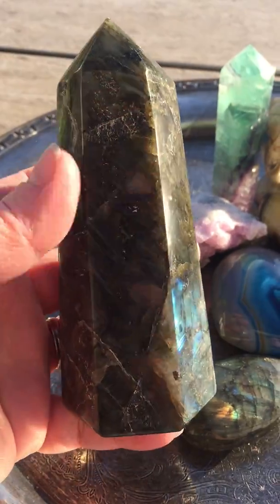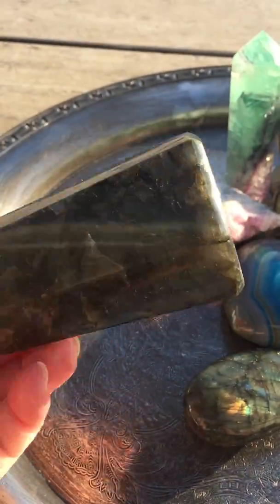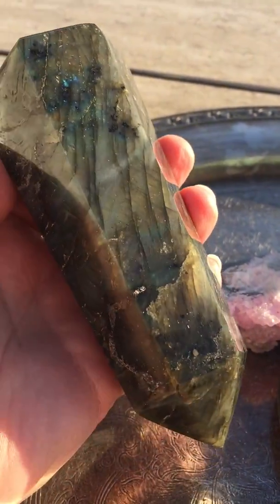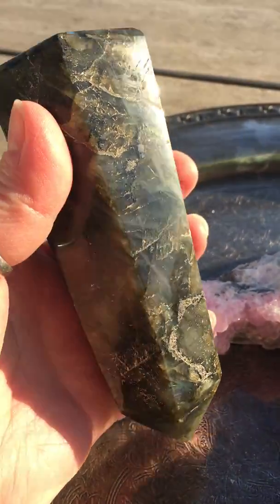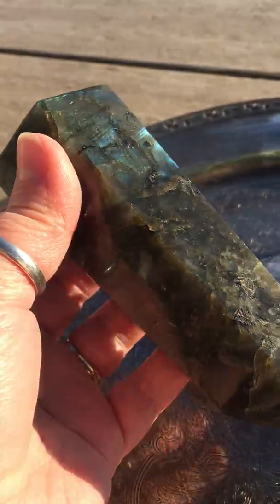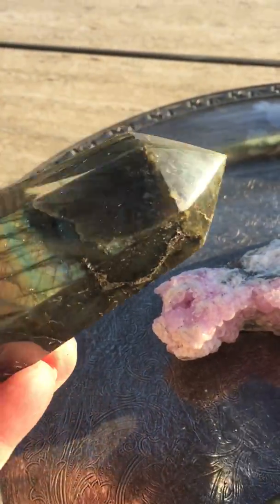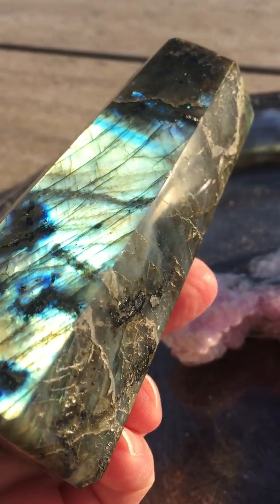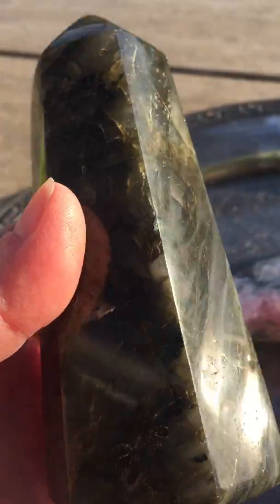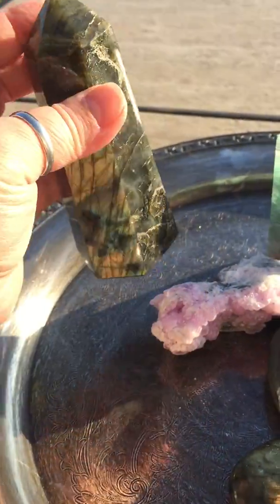Next, I've had a lot of people actually private message me about this Labradorite generator point, and it is so gorgeous. This is the only one I have, so if you've been wanting a good size piece of Labradorite to put in your altar or sacred space, this is the only piece I have. It has a lot of flash on it — sometimes it's hard to always get the flash to come through. Stunning! It's a good size; there it is in my hand so you can get an idea of how big it is.